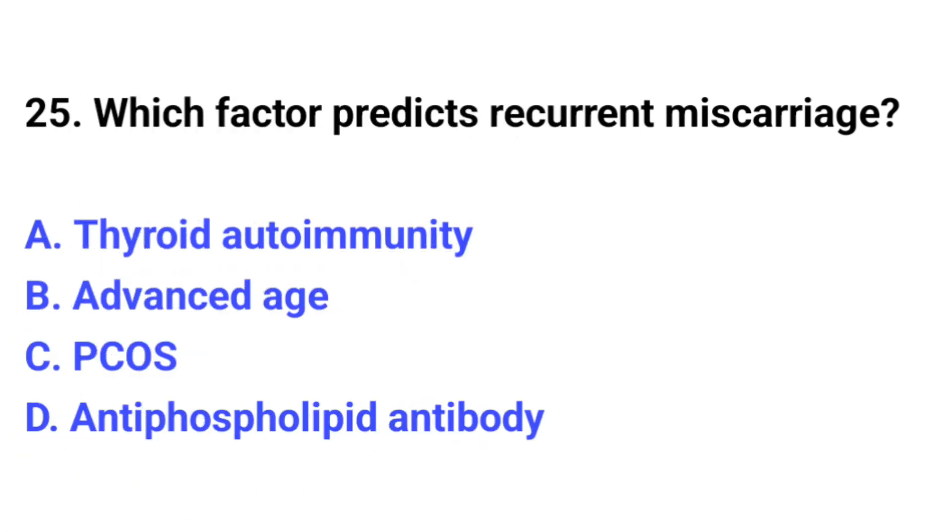Question number 25. Which factor predicts recurrent miscarriage? The correct option is D: Antiphospholipid antibody.